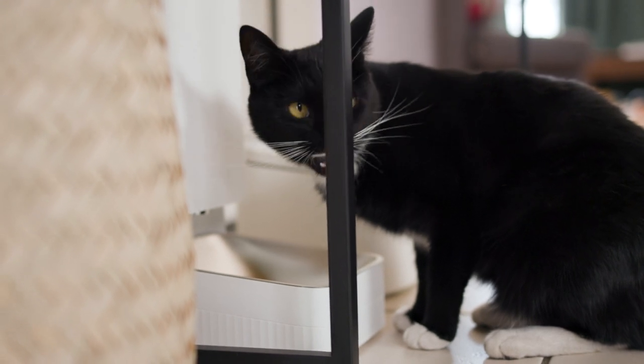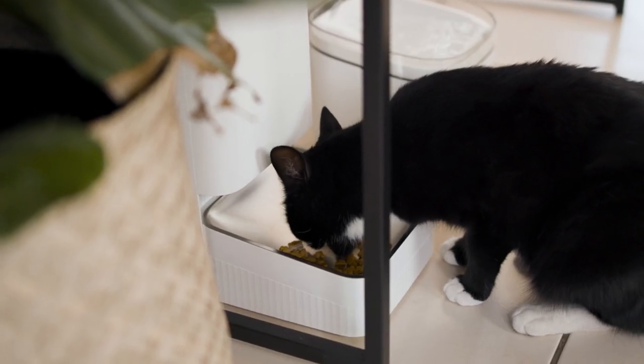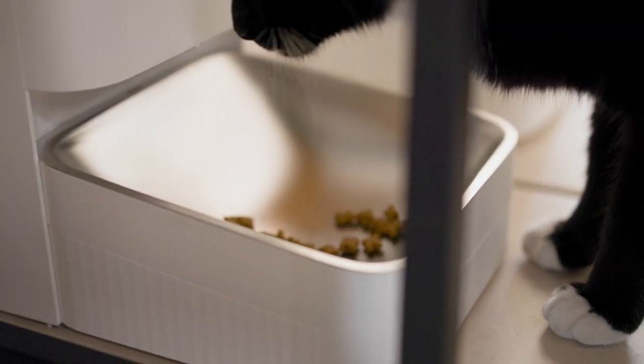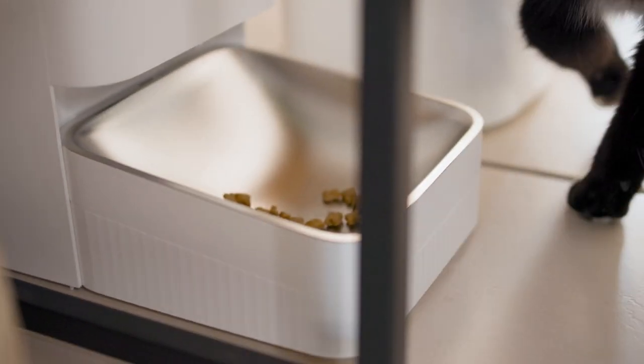The Xiaomi Smart Pet Food Feeder is specifically tailored for cats and small to medium-sized dogs and can keep them fed for 15 to 20 days, giving you the peace of mind and freedom to travel away from home and your pets for a very short period of time and make sure that they're looked after.